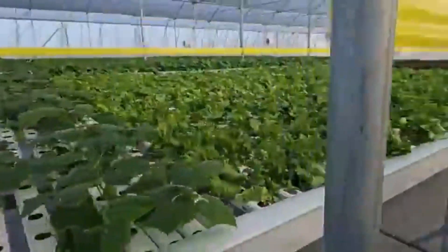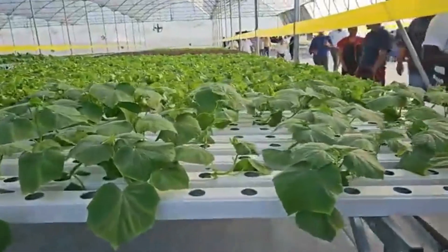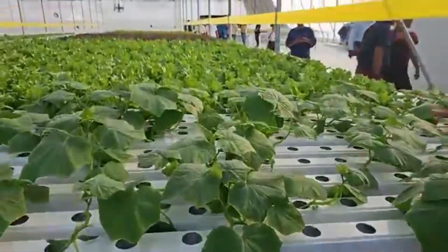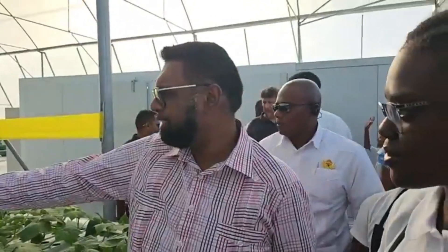How old are these? So we have these which are three weeks old. Just imagine — three weeks old, and the lettuce is two weeks old. Two weeks old already showing this kind of growth.